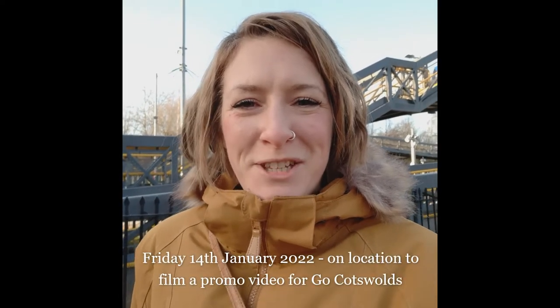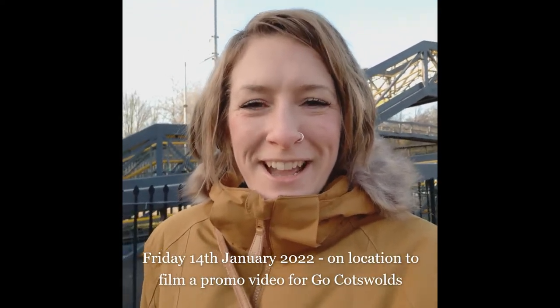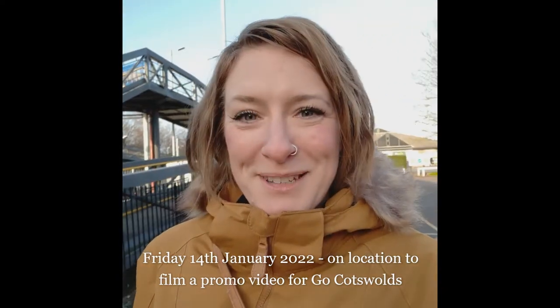Good morning everyone from a very chilly Moreton-in-Marsh station. We're here this morning to do some videography for Go Cotswolds, which is very exciting. We're just waiting in the car park of Moreton-in-Marsh station, which is where our tours start. Tom has just given the minibus a quick clean — it got a bit muddy on the road this morning. It's going to be an exciting day.